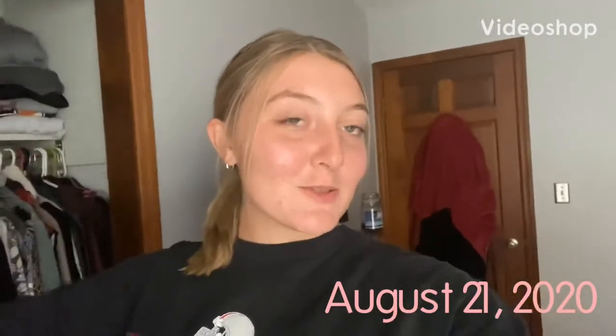Hey guys, welcome back to my channel. Today is Friday, August 21st, and I'm gonna do another weekly vlog. I actually just finished my last one, but I'm gonna start already again because I just wanna film — I think it's fun. So yeah, I'm about to head to work, and then I get off at 9, and my weekend will finally start.